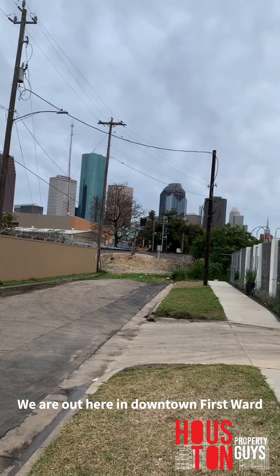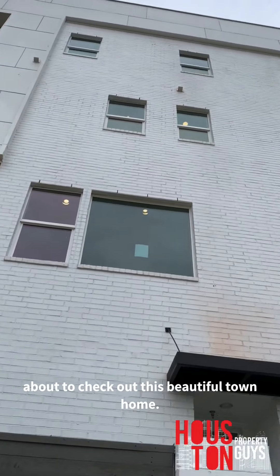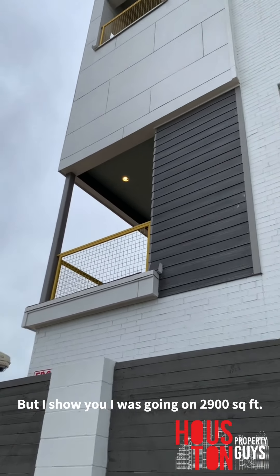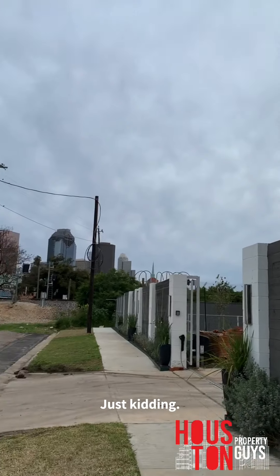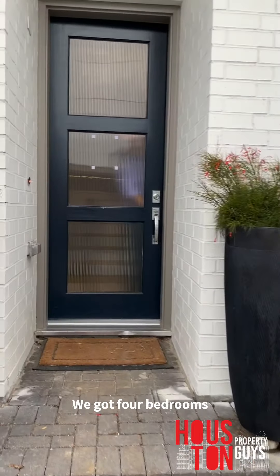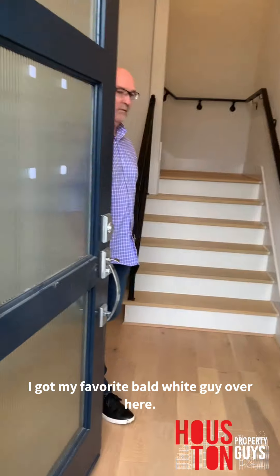We're out here in downtown First Ward about to check out this beautiful townhome. I'm about to show y'all what's going on — 2900 square feet, downtown views. This is about 2900 square feet, we got four bedrooms, three baths.